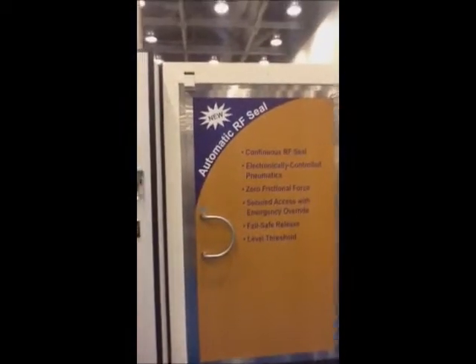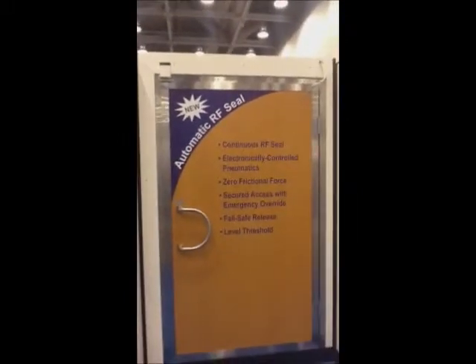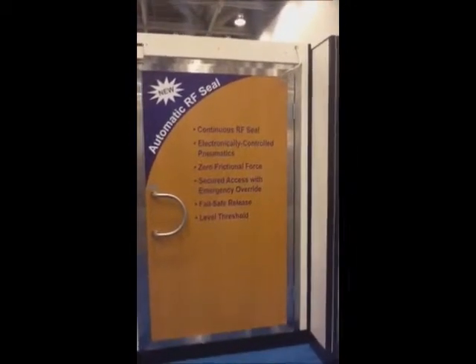What we have here is what you would have seen if you had been able to come to the ASHA show in San Francisco. We're in the IMEDCO booth and we're looking at the new automatic RF seal door that we had talked to you about during our visit.